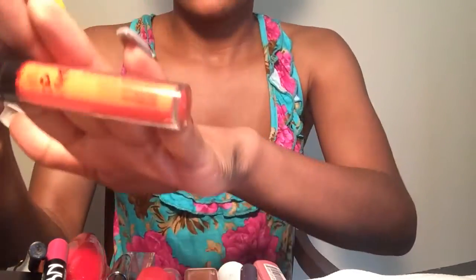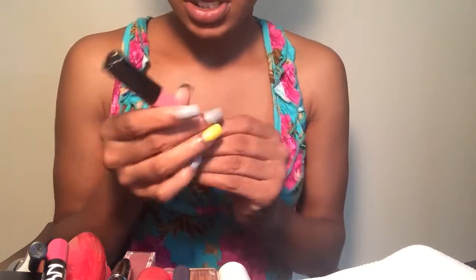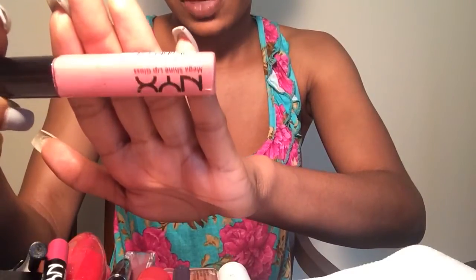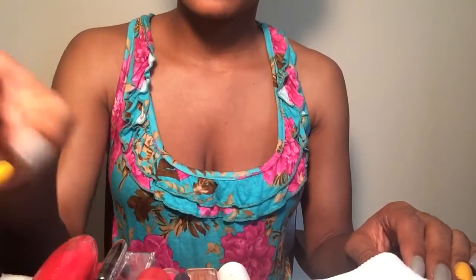Next is this NYX gloss — I don't know the color on this but I don't like it, so I'm getting rid of that. Next is this NYX Mega Shine gloss in beige and this is one of my favorites, so I'm going to keep this one. It's like a light nude beige, it's really pretty. The next one is another Sepo Colors in 'Love Potion,' it's a red — I'm going to get rid of that. I haven't really been wearing glosses like that.